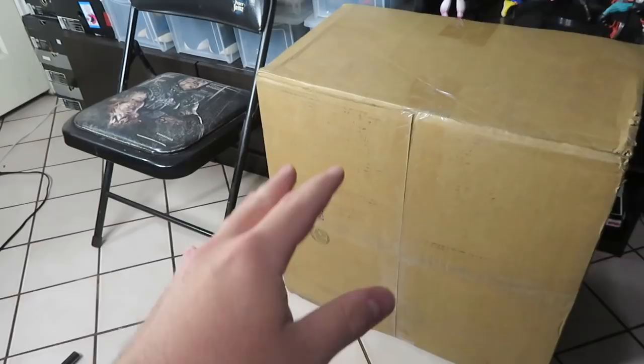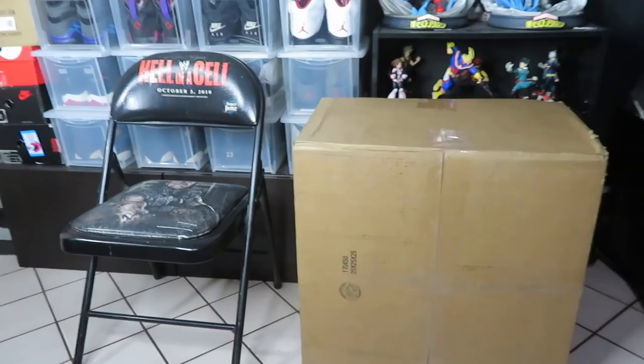What's up guys, welcome back to another video. In this video I have a mystery box that I'm gonna be unpacking. It's a pretty big one — here is the $350 mystery box. You can see it's a big one; I have it next to my Hella Cell chair so you can see how big it is. Let's go ahead and crack this thing open and see what's in it.